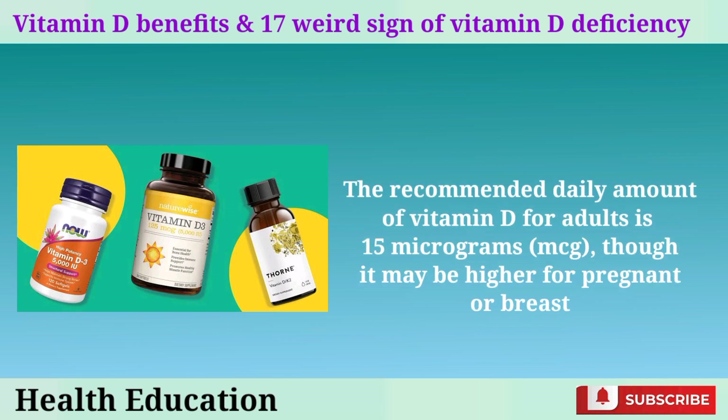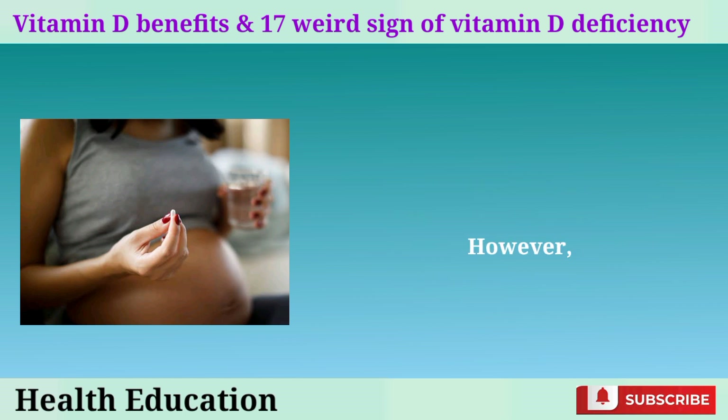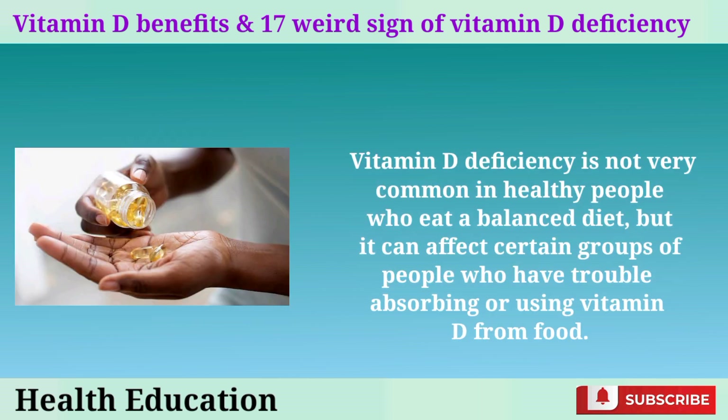The recommended daily amount of vitamin D for adults is 15 micrograms (mcg), though it may be higher for pregnant or breastfeeding women. However, some people may need more than the RDA to prevent or treat a deficiency. Vitamin D deficiency is not very common in healthy people who eat a balanced diet, but it can affect certain groups who have trouble absorbing or using vitamin D from food.